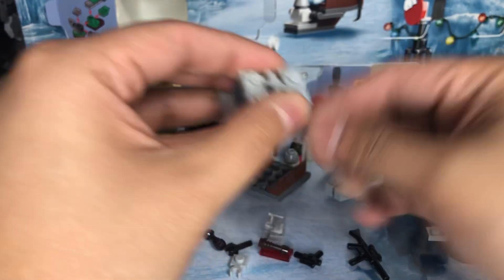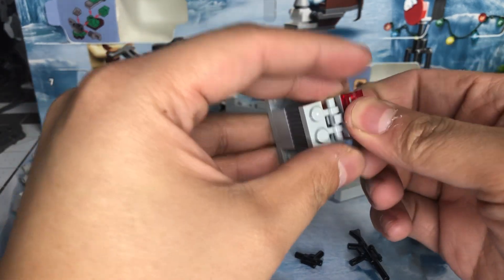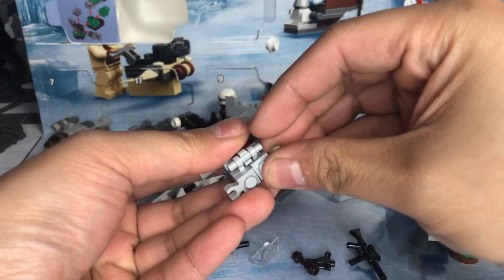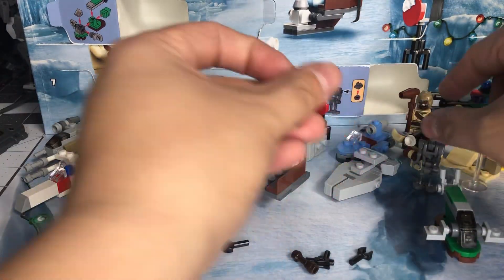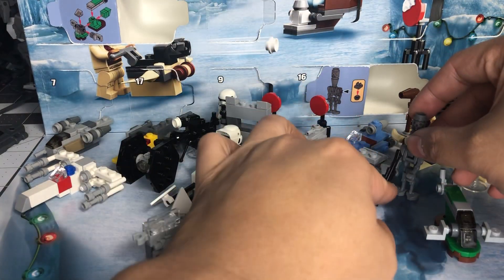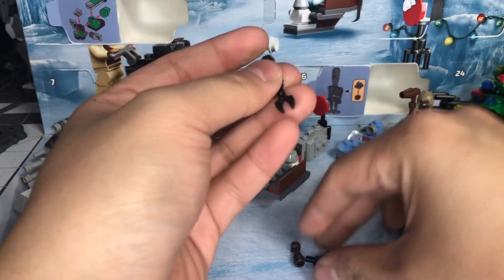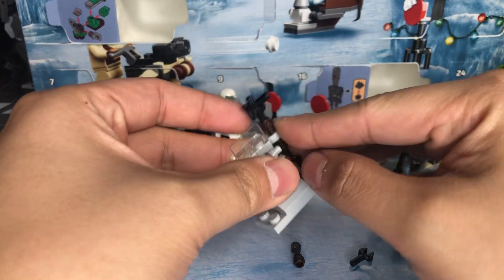Oh, this is a cool piece — one of those great pieces but it's in clear red. I like that. And we have these little clips. We're just going to go ahead and give the droid his rifle, and assemble Mando's little anti-material rifle. And it's that simple.